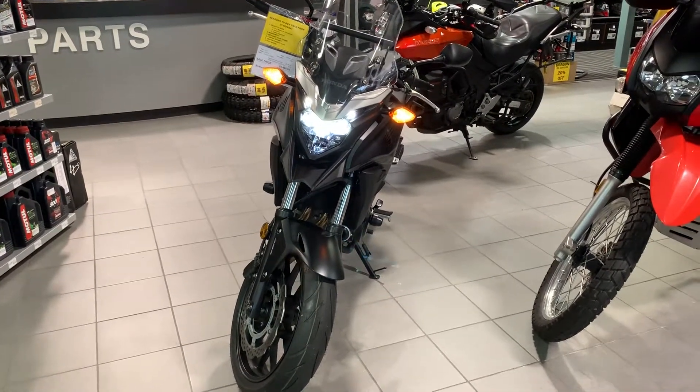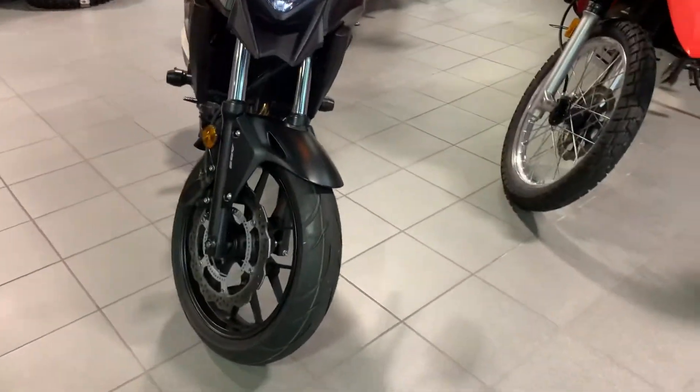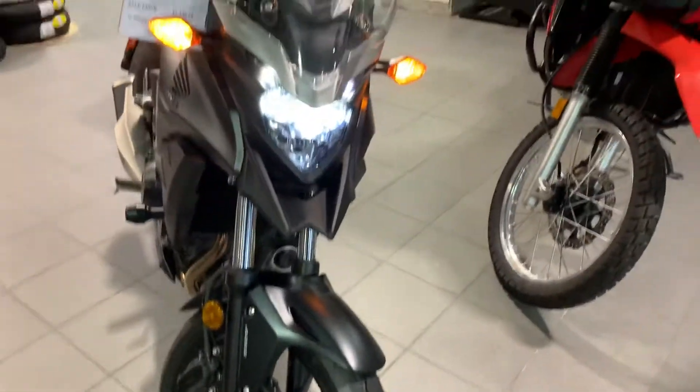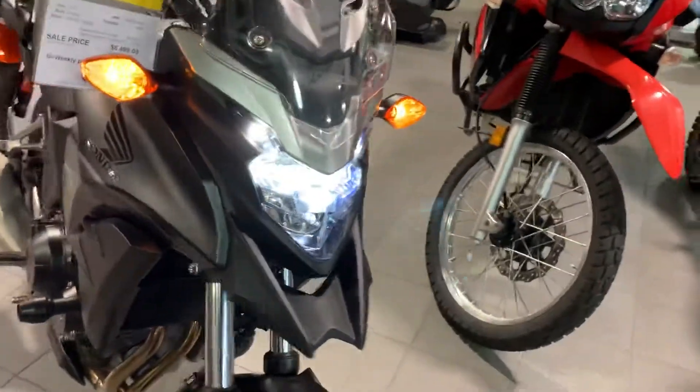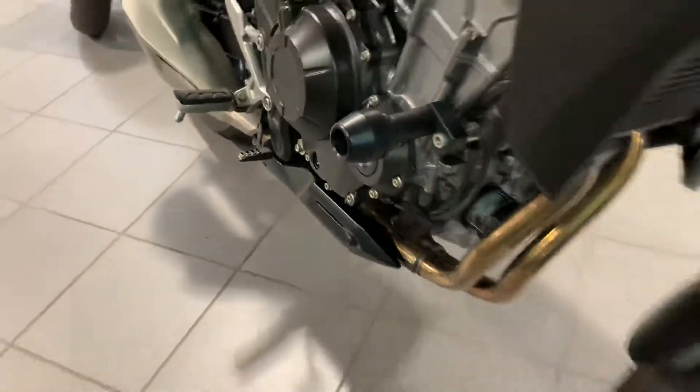Hey, good morning Travis! I needed to show you how beautiful this bike was. I know you already rejected me once, but I'm used to that sometimes. I wanted to show you the tires and how they're brand new, and the bright LED lights on the 2018.